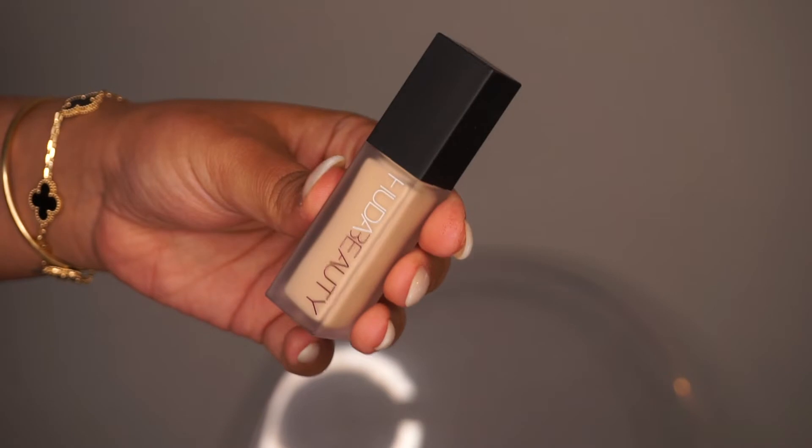This is the Huda Beauty Fox Filter Luminous Matte Concealer in color 2.3G. I'm pretty good at eyeballing my shade, so let's hope it works. I like a brighter concealer under the eye. Huda Beauty has the Fox Filter finish foundation too, but for foundation I prefer light, dewy coverage so I can apply thicker things on top without feeling cakey. The concealer costs $29 US — not bad, pretty average — and it comes with a cool applicator. I love the frosted packaging. It does smell really interesting though...